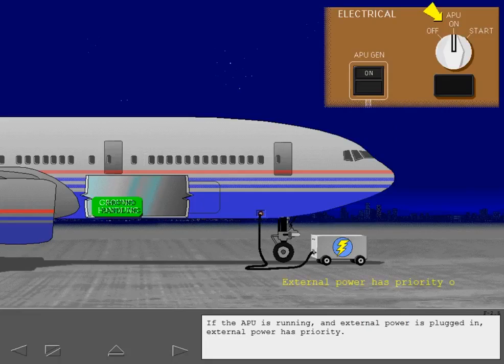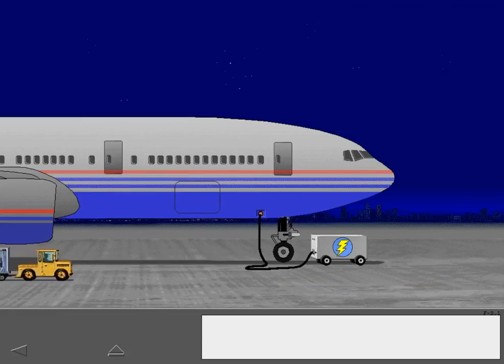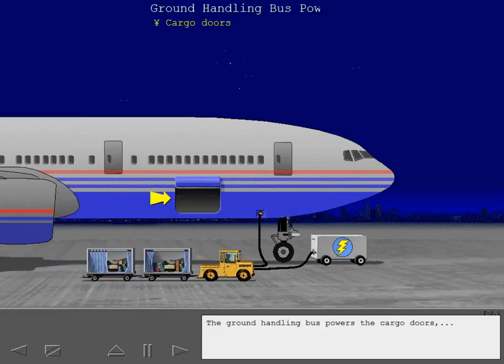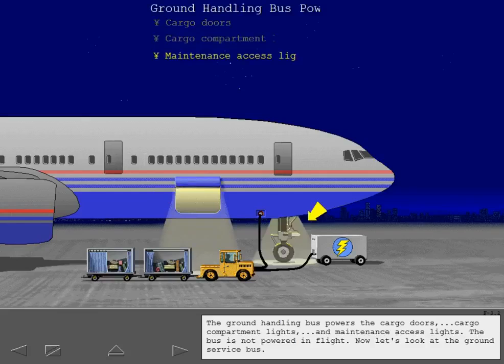If the APU is running and external power is plugged in, external power has priority. The ground handling bus powers the cargo doors, cargo compartment lights, and maintenance access lights. The bus is not powered in flight. Now let's look at the ground service bus.